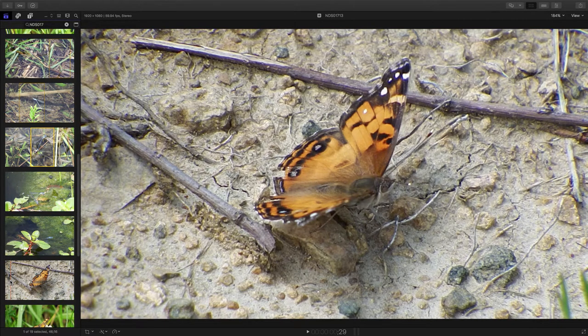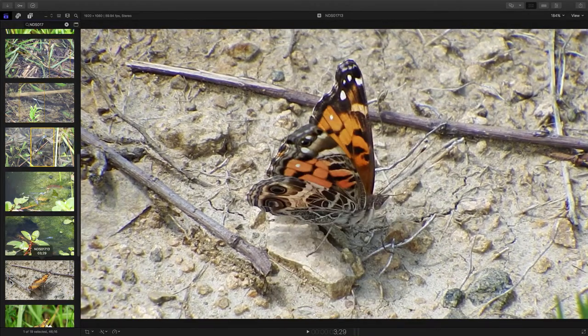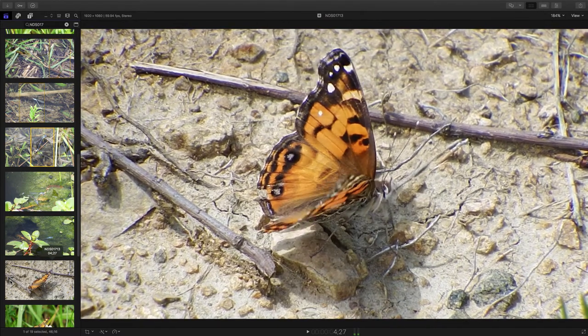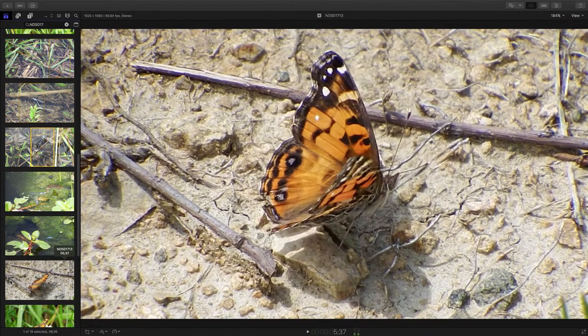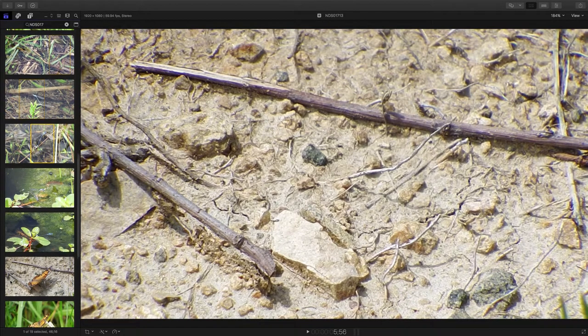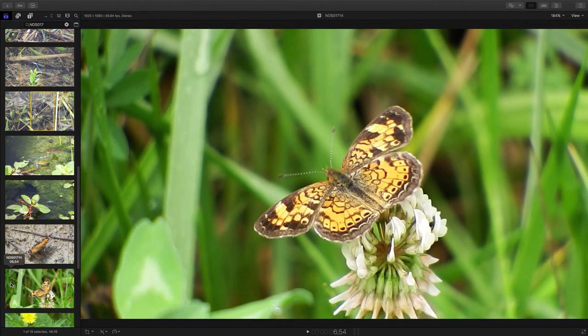And this little butterfly decides to land on the ground right next to me, so I couldn't not take its picture. Just hanging out, cleaning itself. That's an American lady butterfly. Turn just a little bit more, and there on — I believe clover — is a pearl crescent butterfly.